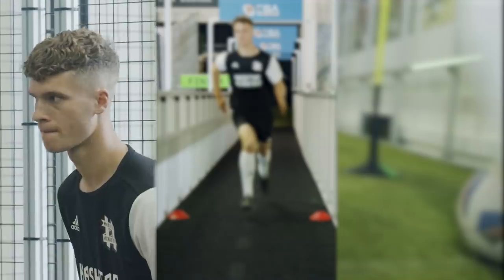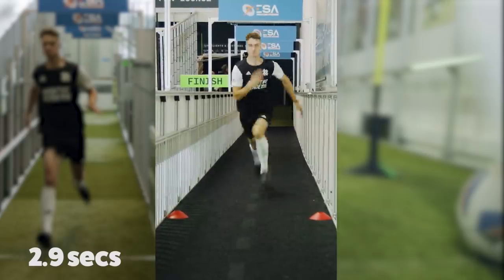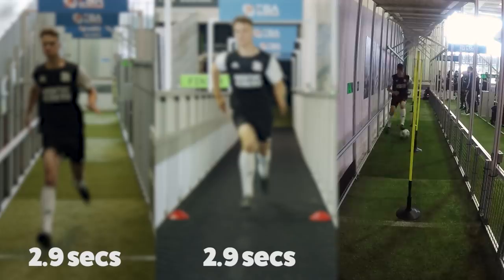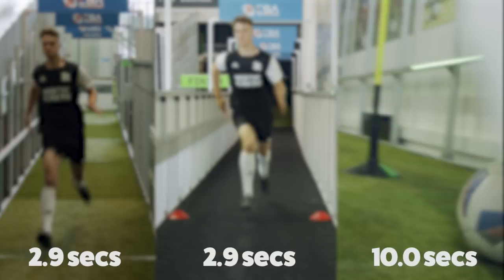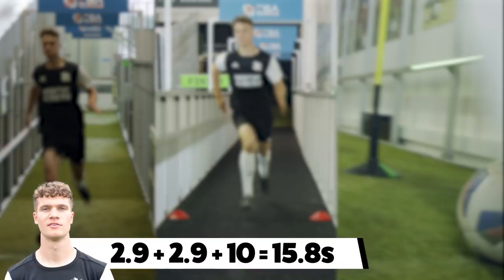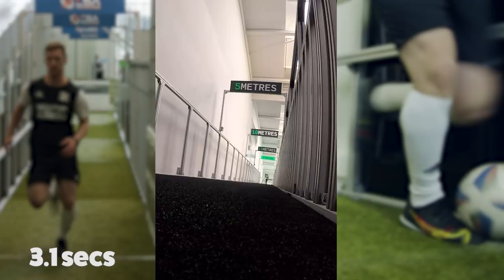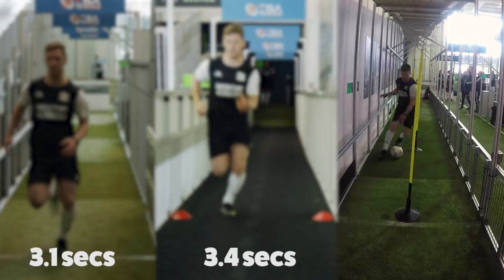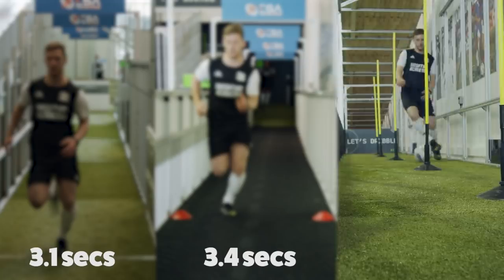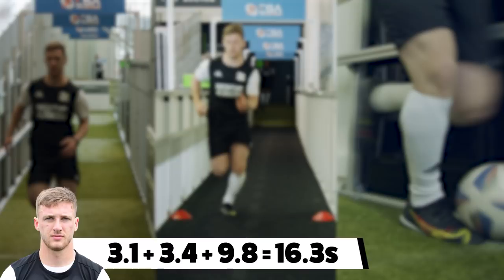Next up, it's time to test our players' speed. Three different challenges: a flat 20-metre sprint, a 20-metre uphill sprint, and a dribbling course — we add the three scores together to make one time. Joel Older got 2.9 seconds on the flat, matched his 2.9-second score uphill, and 10 seconds on the dribble, creating a total of 15.8 seconds. Next up, Matt Waldridge: slightly slower with 3.1 on the flat, 3.4 uphill, but 9.8 on the dribbling course — a total of 16.3 seconds for Matt.